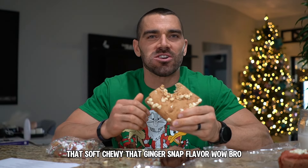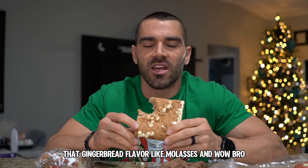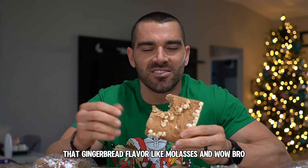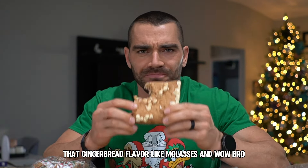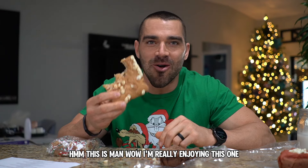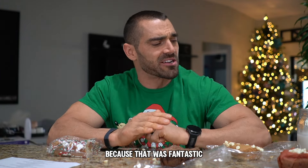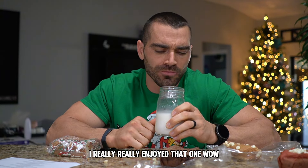It's soft and chewy — that ginger snap flavor, wow. This is the Christmas spirit right here. That gingerbread flavor, like molasses — 10 out of 10. This is so good, I'm really enjoying this one. Let's give it up for the Jolly Gingerbread, because that was fantastic — I really, really enjoyed that one.